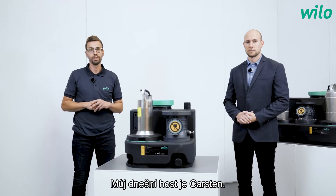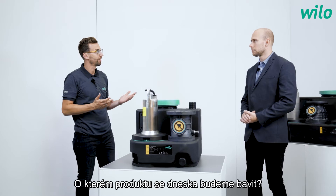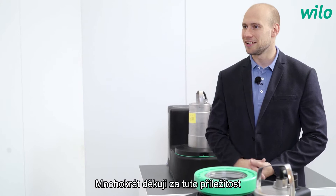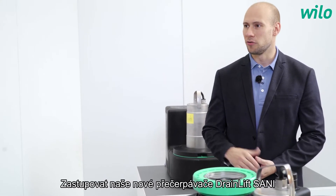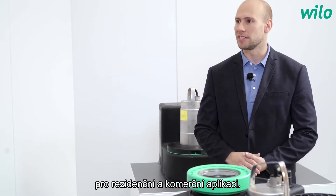Today my guest is Carsten. Carsten is a product manager. Which product are we talking about today? Hi Fabian. Thanks a lot for the opportunity to represent our new DrainLift Sani lifting units for building surface application.